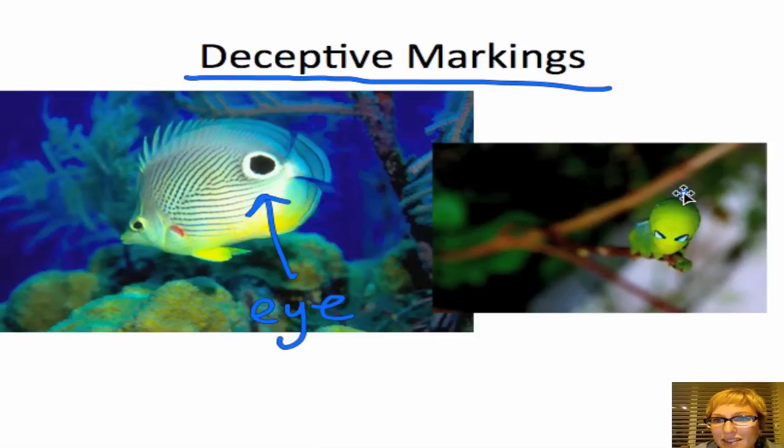Here's a little caterpillar with fake markings that look like little angry eyes. The real eyes are set much further back. It gives predators a deceptive impression — like this thing could be tougher than expected, so I'll avoid attacking it and choose something else. Those are some examples of deceptive markings.